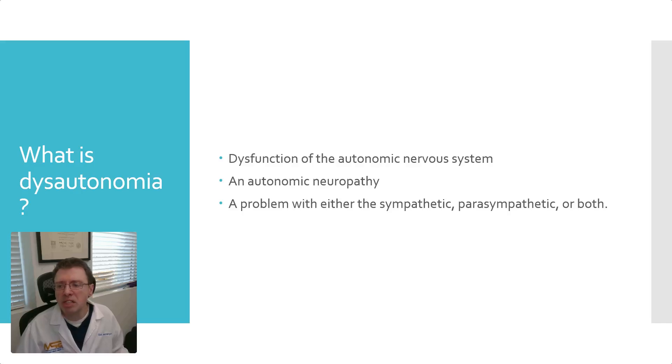What is dysautonomia? Dysautonomia is essentially synonymous with autonomic neuropathy. There are other neuropathies as well: sensory neuropathy involves the sensory nervous system, motor neuropathy involves movement and muscles, and autonomic neuropathy involves the autonomic nervous system. Dysautonomia or autonomic neuropathy simply means there's a sympathetic, parasympathetic, or combined problem — where one or both are either too high, too low, or mismatched.